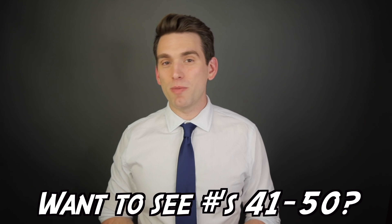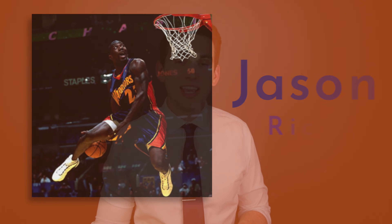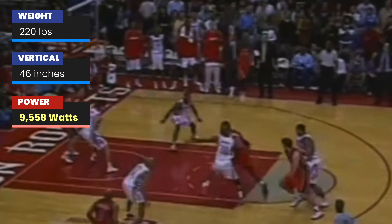Now we're getting ready for number four on the list. I calculated the top 50 for this analysis, so maybe we'll take a look at numbers 41 through 50 to see the other end of the spectrum. But back to the list: at number four, we're taking it back to the early 2000s with Jason Richardson. Richardson comes in with the second highest vertical jump of all time, and combined with a weight of 220 pounds, he had to generate a peak power of over 9,500 watts. He won back-to-back slam dunk contests in 2002 and 2003, becoming just the second player after MJ to repeat as champion at that time.